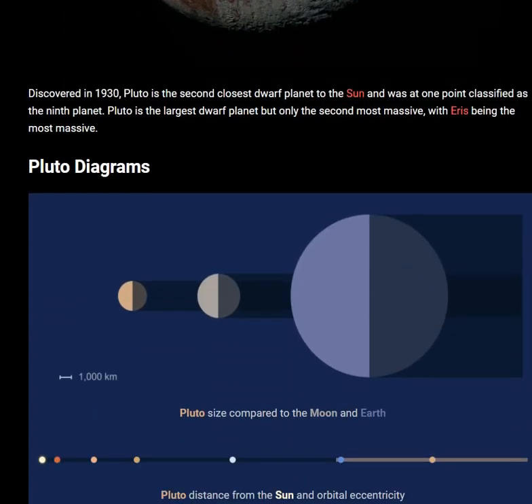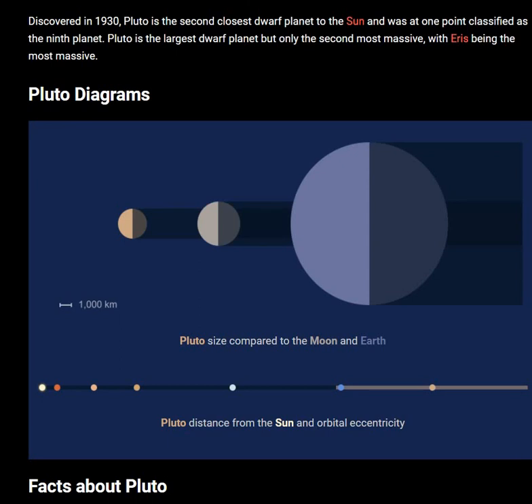A Pluto diagram shows Pluto's size compared to the Moon and the Earth, and Pluto's distance from the Sun and orbital path.